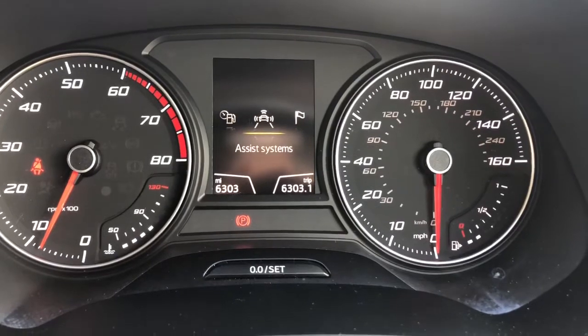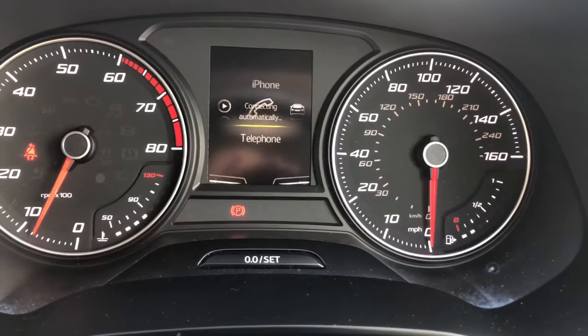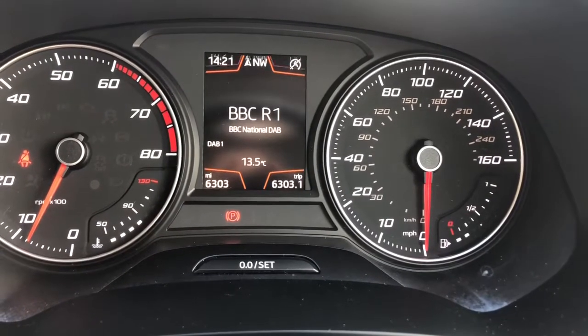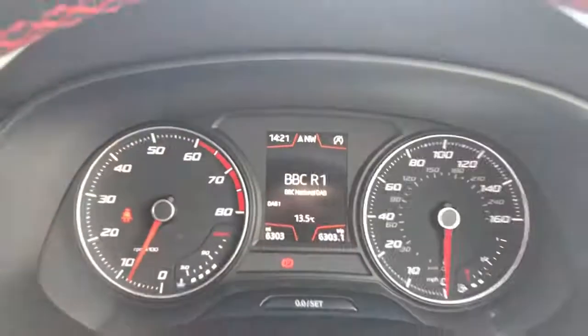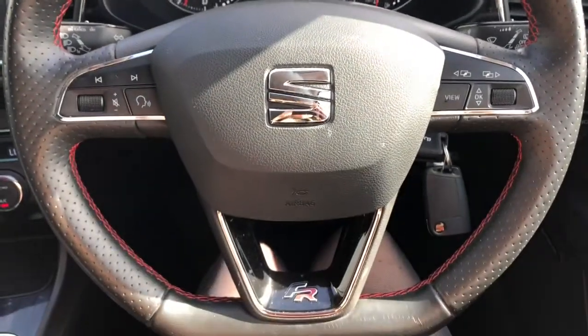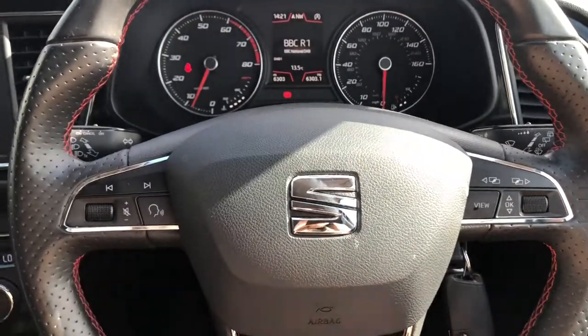You can adjust what is being displayed by using the multifunctional controls on the steering wheel, making the driver's life a little bit easier when on the road. You can adjust the sound, change the radio — all hands-free — it's all there for convenience. We've got the flat-based steering wheel with black leather, red bespoke trim and controls either side.